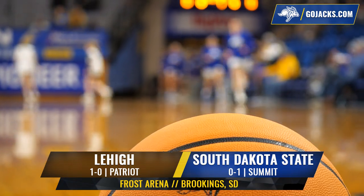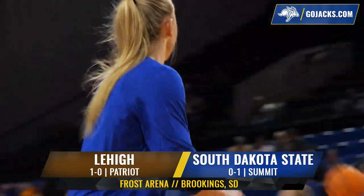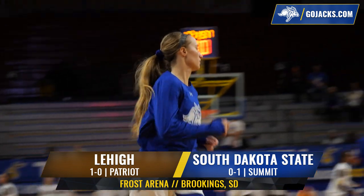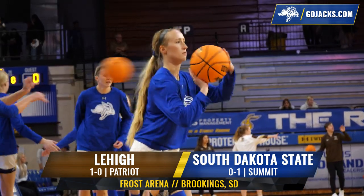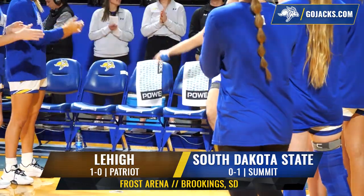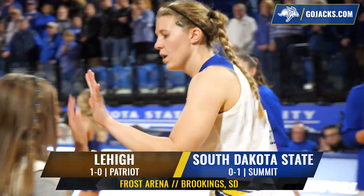The South Dakota State Jackrabbits, coming off a loss on Monday night to Creighton, play host to Lehigh. The Jackrabbits have had new faces since day one, including grad transfer Drew Gilton from Utah, a Rapid City St. Thomas More product. It's the Jackrabbits and Lehigh — game two of a three-game homestand.